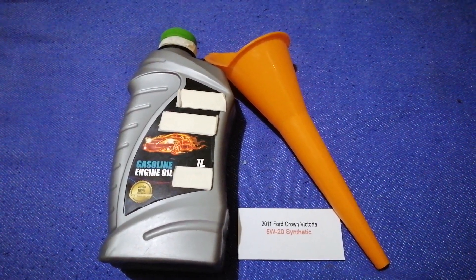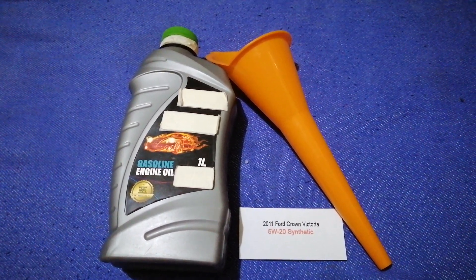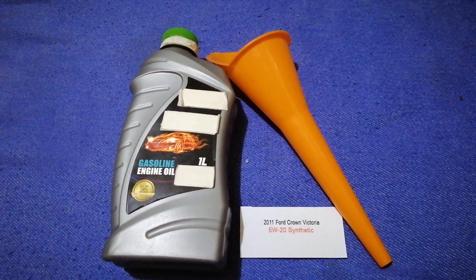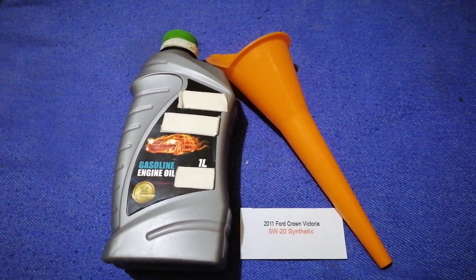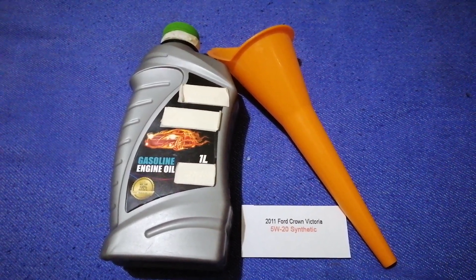You can change your oil as often as every three months, or you can ask your mechanic for the recommended oil type and frequency of changing your oil. So once again, the oil type for the 2011 Ford Crown Victoria is 5W-20 synthetic.